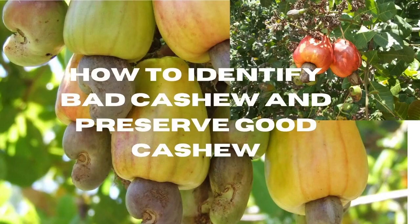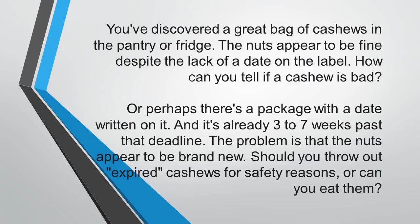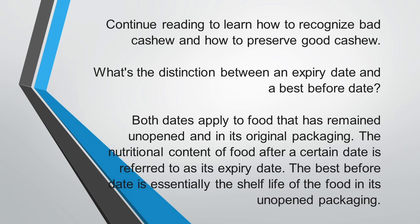You have discovered a great bag of cashews in the pantry or fridge. The nuts appear to be fine despite the lack of a date on the label. How can you tell if a cashew is bad? Or perhaps there's a package with a date written on it and it's already three to seven weeks past that deadline, yet the nuts appear to be brand new. Should you throw out expired cashew for safety reasons, or should you consume it?